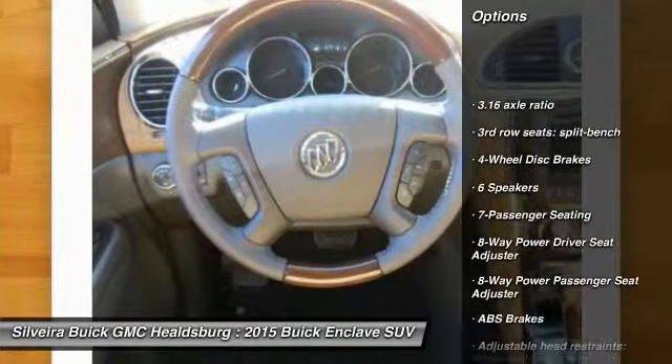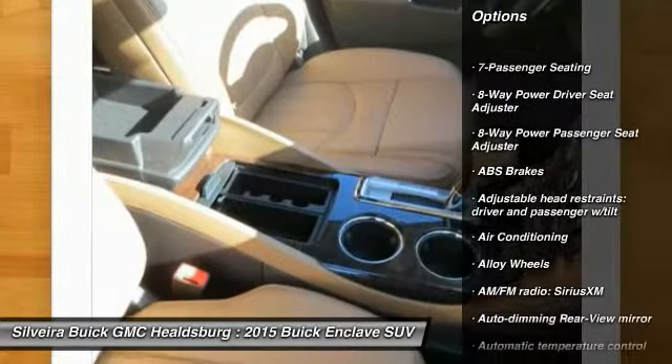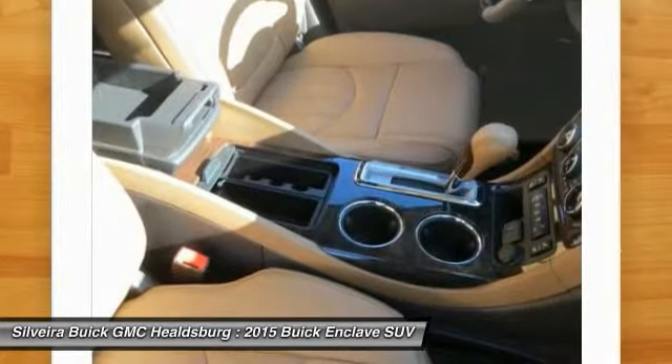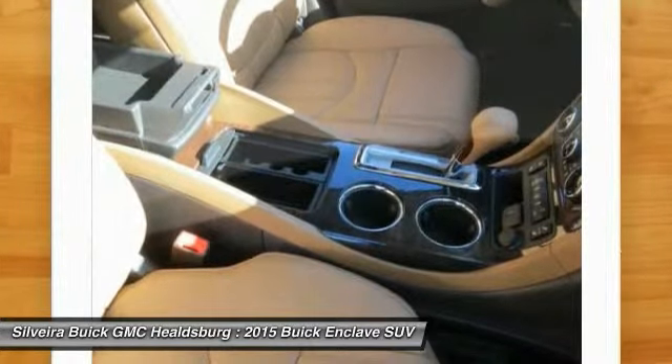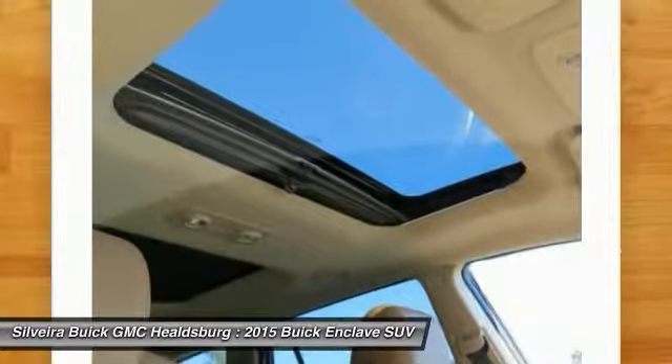Power passenger seat, traction control, dual airbags, leather-wrapped steering wheel, power steering, alloy wheels, air conditioning, front four-wheel disc brakes, universal garage door opener, center armrest.